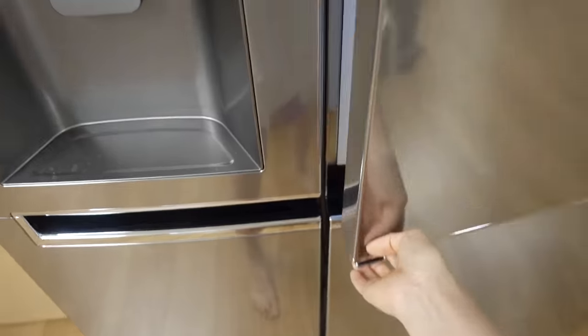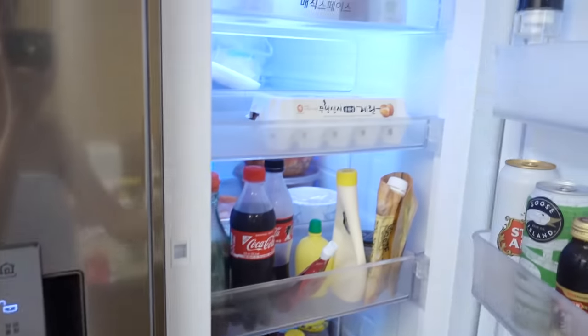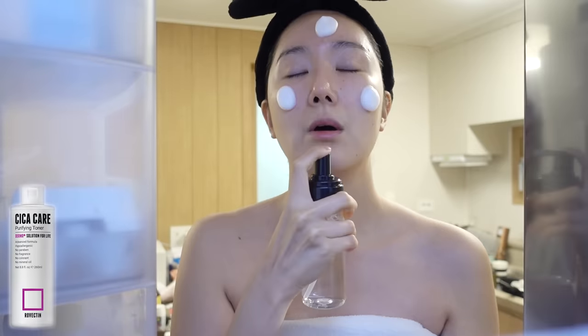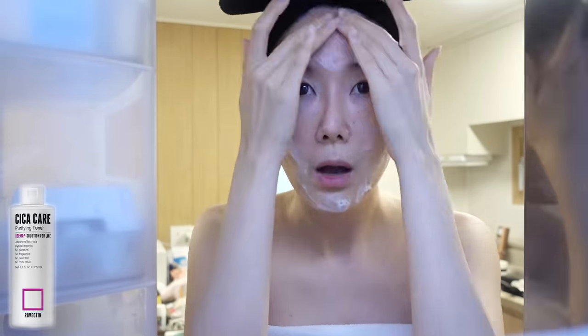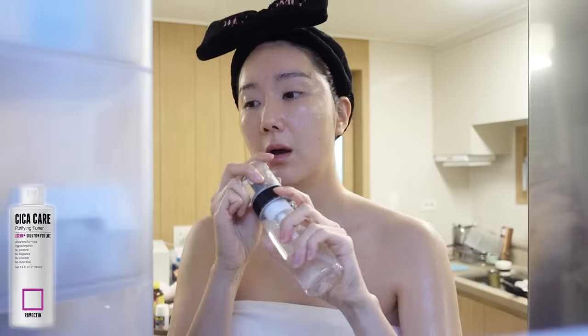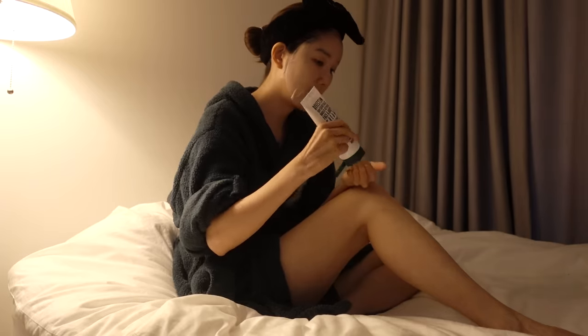Also for the hot summer days coming up, I love putting this in the fridge for a little bit and then applying it on my body plus my face as soon as I come out of the shower. The bubble is extra cold, so you can use it as a quick DIY face and body mask for calming and hydration.